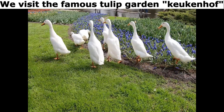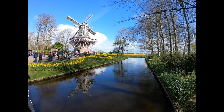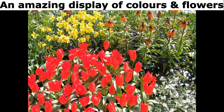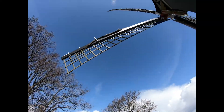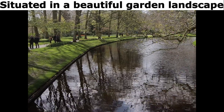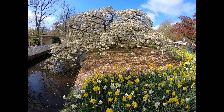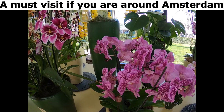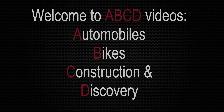We visit the famous tulip garden Keukenhof. An amazing display of colors and flowers, situated in a beautiful garden landscape. A must visit if you are around Amsterdam. Welcome to ABCD videos.